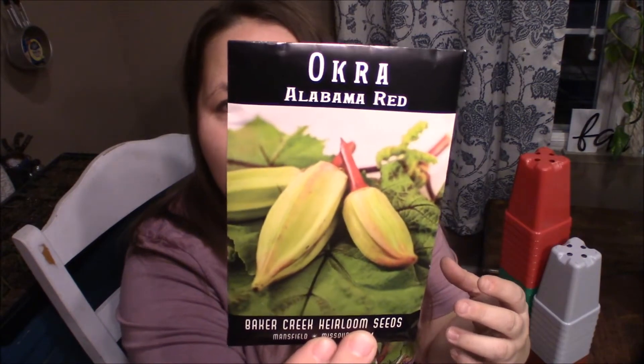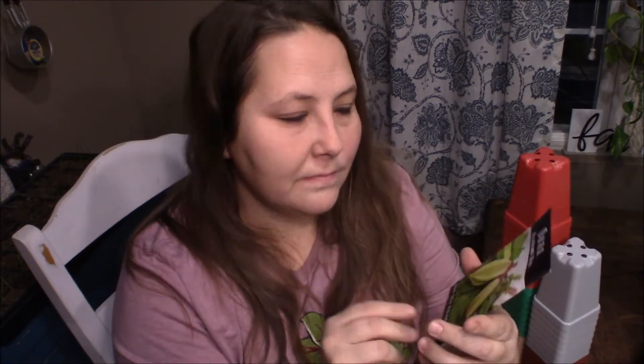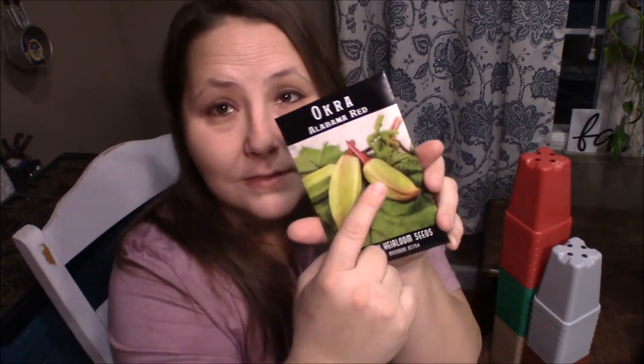It has gorgeous coloring and I'm excited to grow it. I also got Alabama red okra — we fell in love with the Texas hill country okra variety a few years ago and I can't find it, so I'm hoping this one is similar. It looks a little smaller, but hopefully not too small. You want the pods manageable, but not tiny. So we'll see what we get — that's what I got in the mail today!